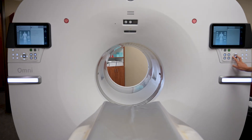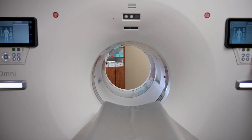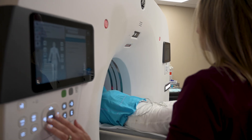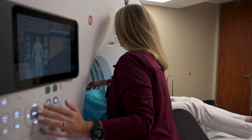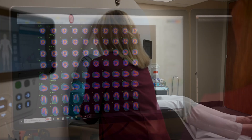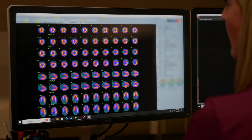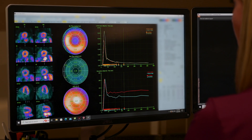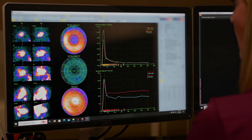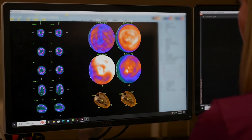When it comes to understanding your heart's health, precision matters. That's where cardiac PET CT comes in. This state-of-the-art scan is a powerful imaging test that helps doctors see how your heart is functioning down to its tiniest details. It combines two types of scans — one shows how your heart muscle is working and the other gives a detailed picture of your heart structure, all while using the lowest radiation dose possible.